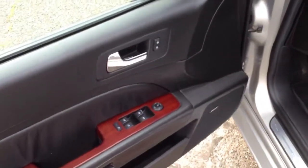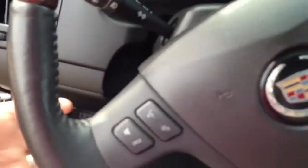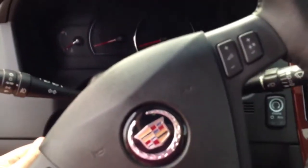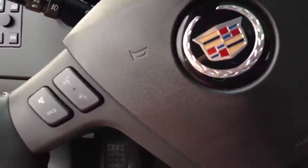Power windows, power door locks, power mirrors, Bose stereo system, full leather heated seats. It's got the power tilt and telescoping steering wheel, power up and down, in and out.